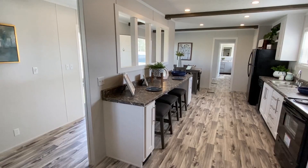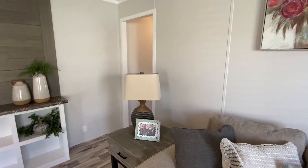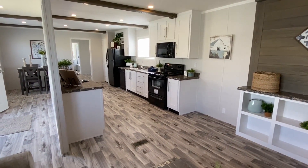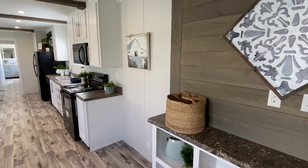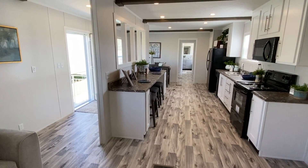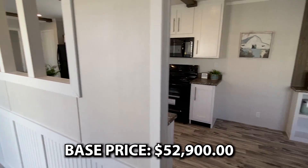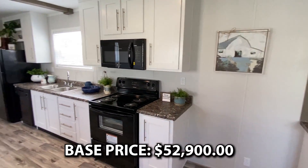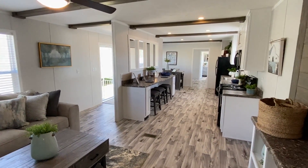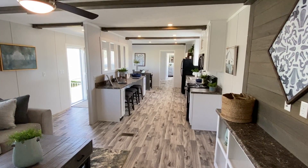If you want more information on this house, you can find details in the description and check out our website. The website's fairly new, so bear with us as we're getting a lot of data and information coming in. As for pricing - I'm going to give you a base price. This won't include delivery, setup, or anything like that, just a general idea of what this home costs as it sits. Dealers can include delivery, setup, and all that in the financing, so don't worry about that.